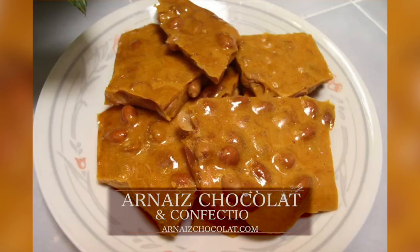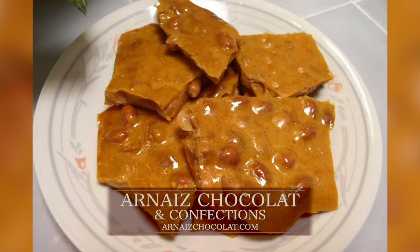Chesapeake is our old-fashioned peanut brittle but we add a little bay spice in there to spice it up a bit.